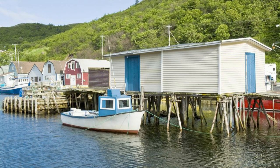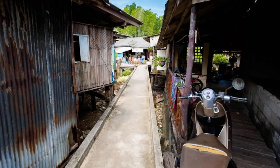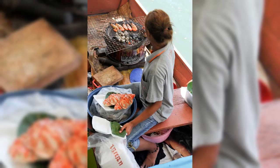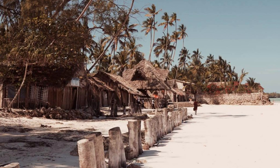Namdrik Atoll's Fishing Villages. Experience traditional Marshallese culture and village life on Namdrik Atoll, home to a network of charming fishing villages nestled along its sandy shores. Explore local communities such as Otak, Chapo, and Taroj, where you can interact with residents, learn about their customs and traditions, and sample fresh seafood caught from the surrounding waters. Discover traditional handicrafts, music, and dance, and immerse yourself in the warmth and hospitality of Marshallese culture. Namdrik Atoll's fishing villages offer a glimpse into the timeless way of life in the Marshall Islands.